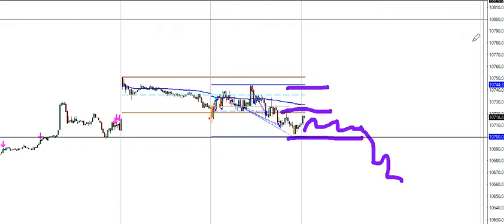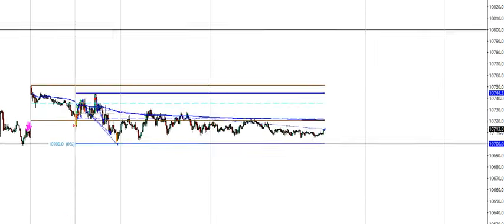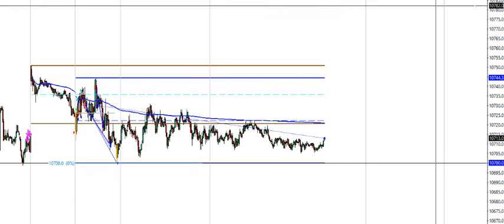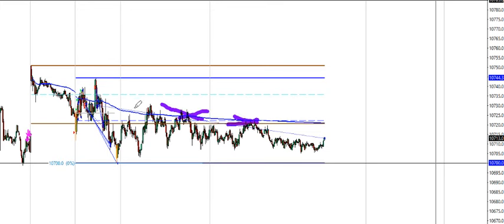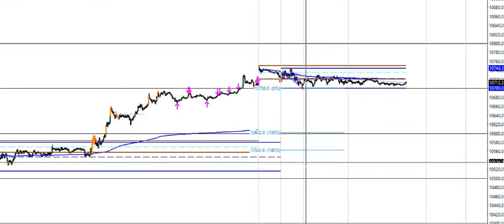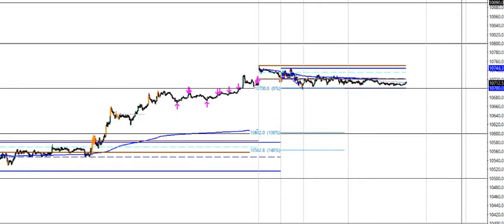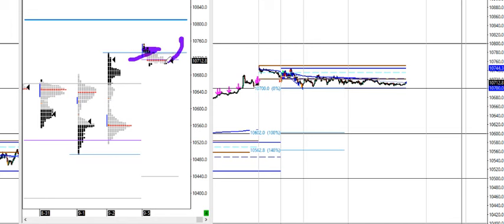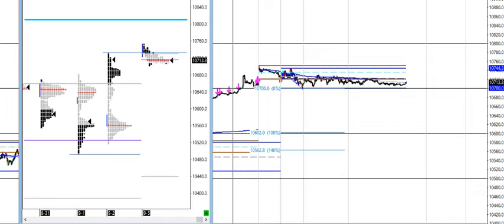A few hours later, price is just consolidating in a very tight range below the volume weighted average price. Every time it touched VWAP it held as resistance, so this could be a very good short scalping opportunity — though it's better to wait for the bigger move since today is not much expected due to US holidays. Price is holding resistance below previous week's highs; we need to see if it bounces back up or continues toward the 640s.